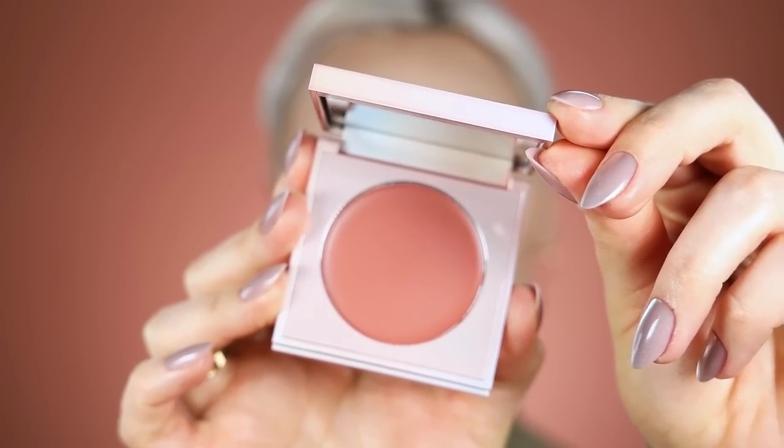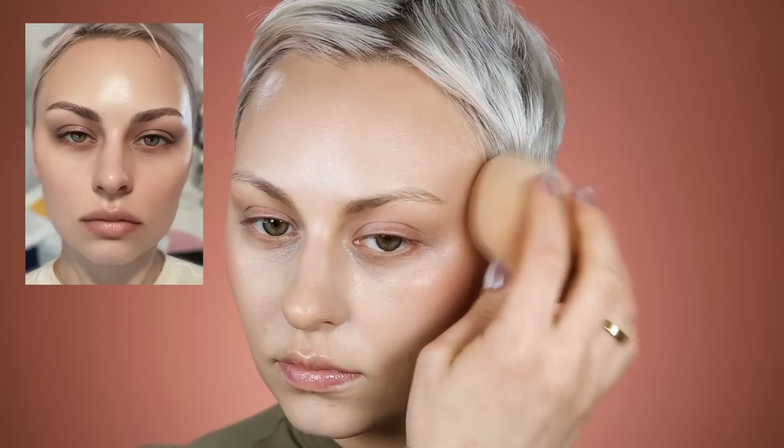I'm using this blush from Sigma — always using my secret sponge — and popping it on my cheekbones. I focused it directly on the top of my cheekbones. The filter doesn't really add too much blush — it depends on your lighting — but I wanted a little glow. It looked like there was a peachy tone in the filter, so I'm popping that on and making sure it blends nicely into the contour.